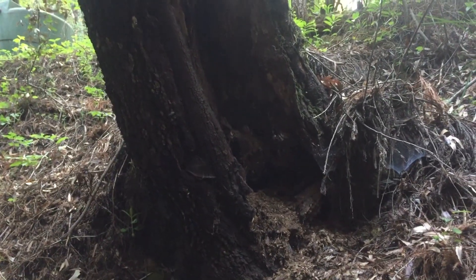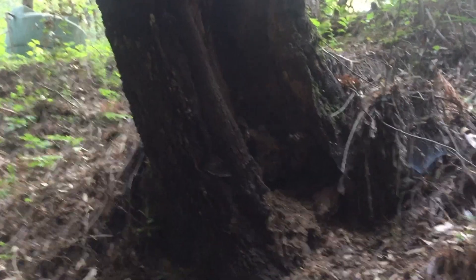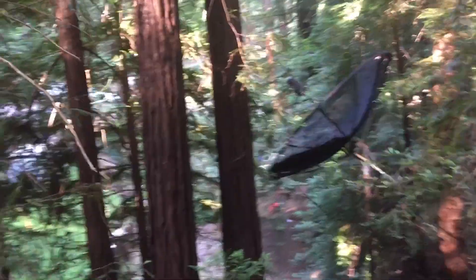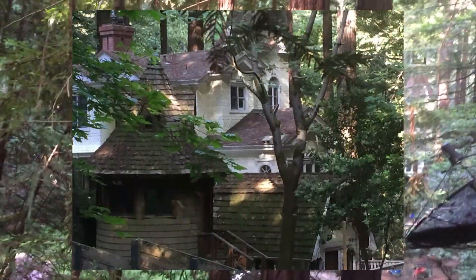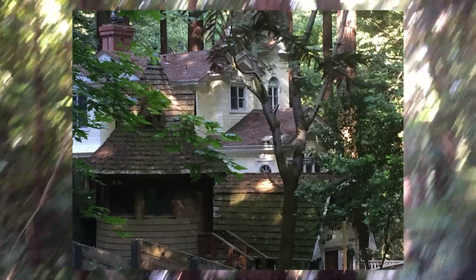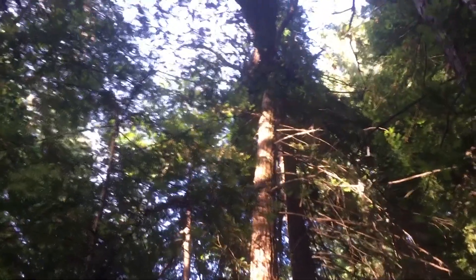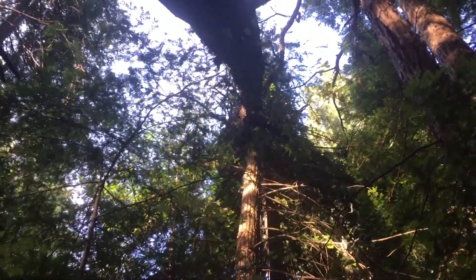I'm deep in the forest, way up in the Santa Cruz Mountains. I've got a client who called me and said he has a madrone tree that has fallen into a redwood tree, and his house is down the hill. It is indeed down the hill, and it is indeed pushing very solidly on that redwood tree. On the positive side, there is a really prominent Y up there